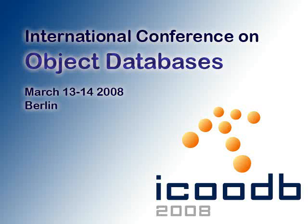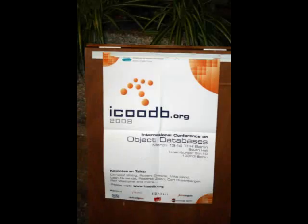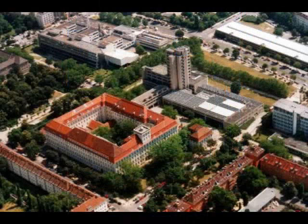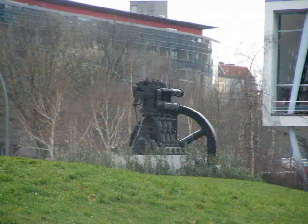The first international conference on object databases. On the 13th and 14th of March 2008, we had an international conference on object databases in Berlin, Germany.